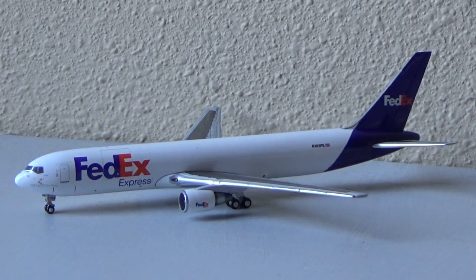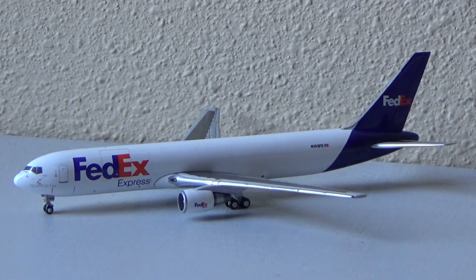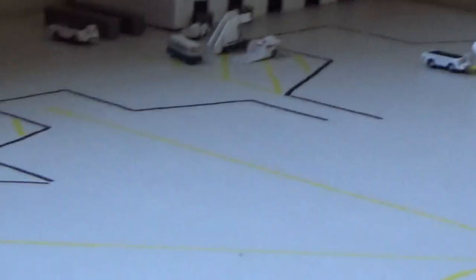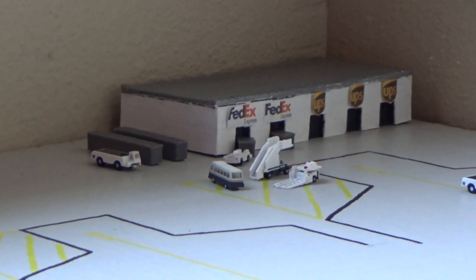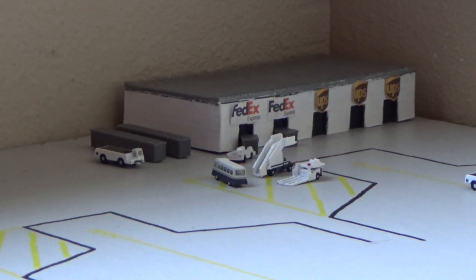FedEx Express Boeing 767-300 freighter just arrived in from Memphis, a couple minutes early, pushing back out of the common use heavy cargo gate. Right over here we have the UPS Boeing 767-300 freighter pushing back with service out to Louisville. I haven't seen any UPS A300s or 757s, so I left the gates open. The cargo warehouse is looking nice, got a lot of equipment over there. There may have been one FedEx A300 and then just two daily 767s.